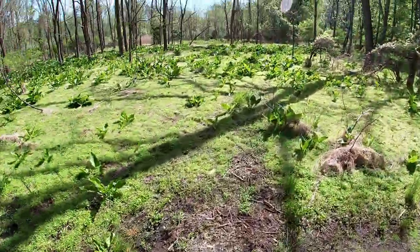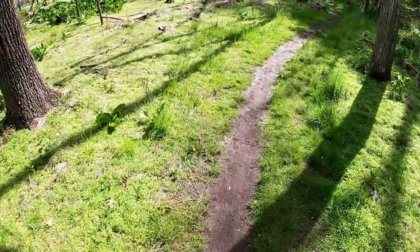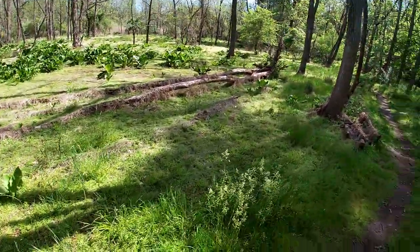Hey there everyone, I'm out at Big Brook today. Hopefully going to have a good day out here and find some nice Cretaceous age fossils — around 70 million years old — so hopefully we have some good luck.